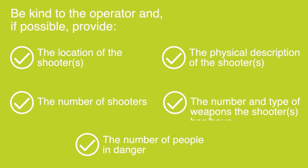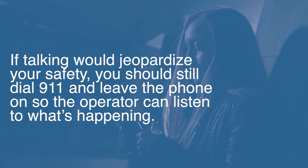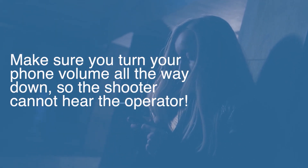Also provide the number of people in danger. If talking would jeopardize your safety, you should still dial 9-1-1 and leave the phone on so the operator can listen to what's happening. Make sure you turn your phone volume all the way down so the shooter cannot hear the operator.